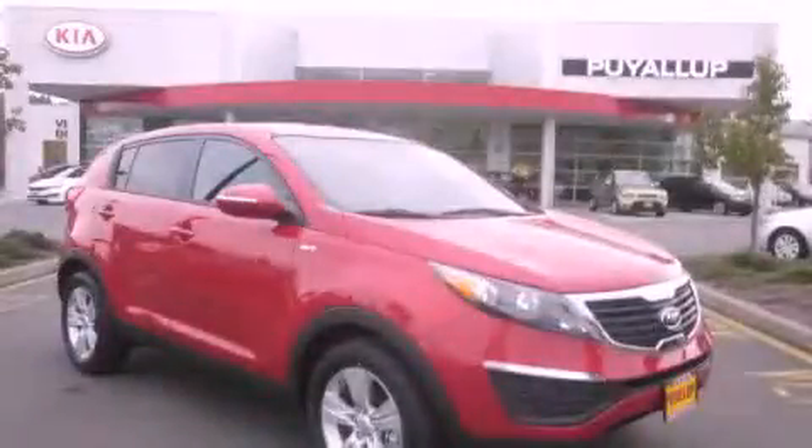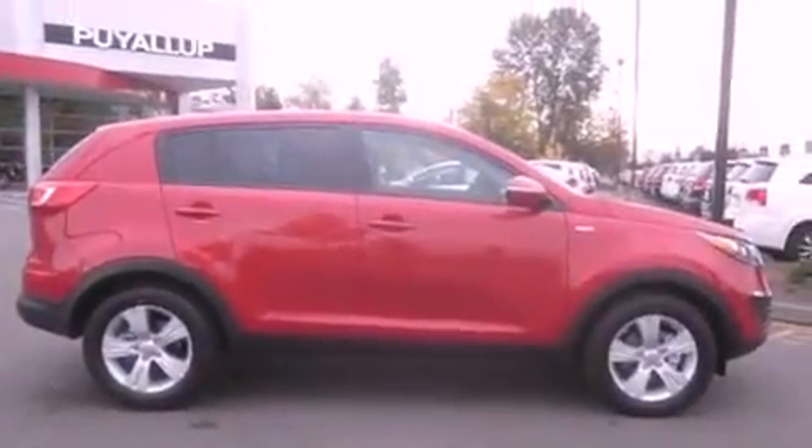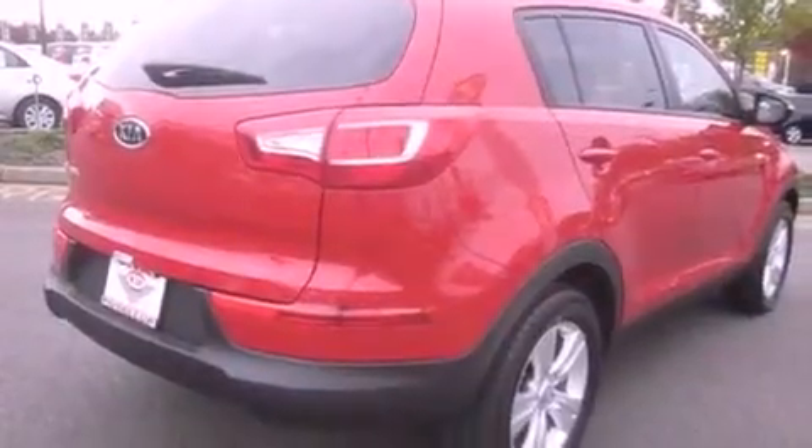This is a brand new 2012 Kia Sportage. Plenty of space for what you need. It features a 2.4-liter four-cylinder engine, an automatic transmission, and four-wheel drive.